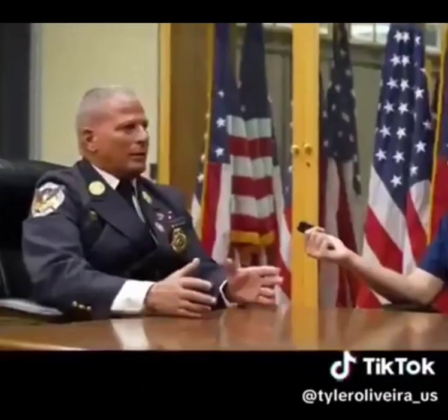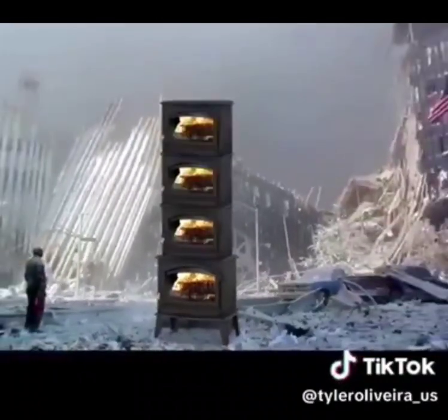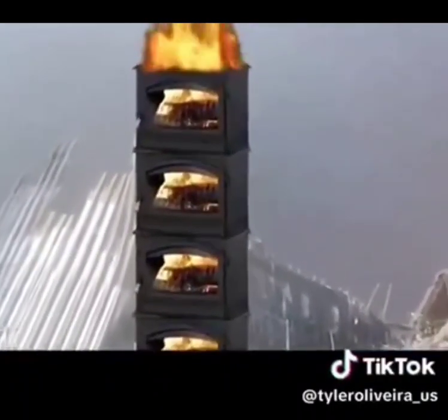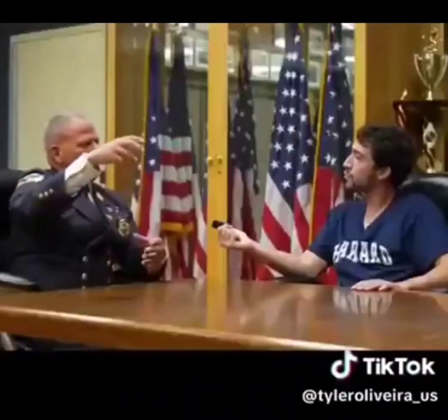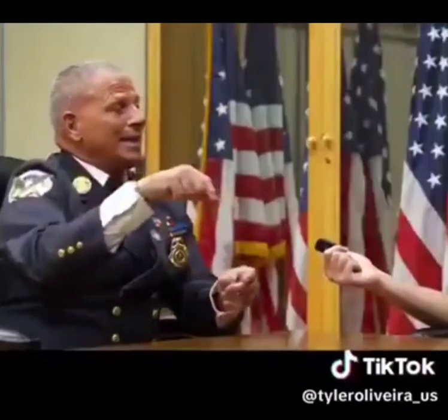I came across an analogy of the Twin Towers — if you could visualize cast iron stoves stacked one on top of each other. The stoves up at the top, yes, there's fire and they've been damaged. But the stoves on the bottom haven't been damaged. So the structure underneath all of that is intact. It's impossible for a building to collapse near freefall speed without a controlled demolition — you're running into the path of most resistance.